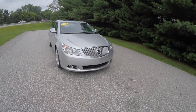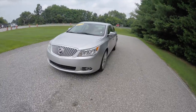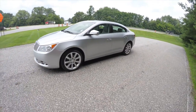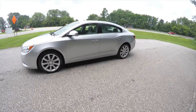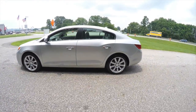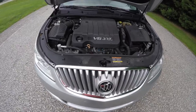Hello everyone. Today we're going to take a quick walk around look at this very nice and very well equipped 2011 Buick LaCrosse CXS. This LaCrosse is in Quicksilver Metallic, has a dark and light titanium leather interior, and it is front-wheel drive.